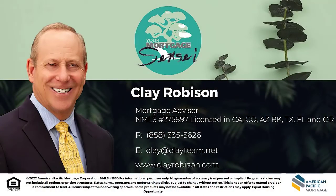I'm Clay Robison, your Mortgage Sensei. I serve and support homebuyers in 49 states. If you would like additional clarity or information on this topic, book a call with me below.